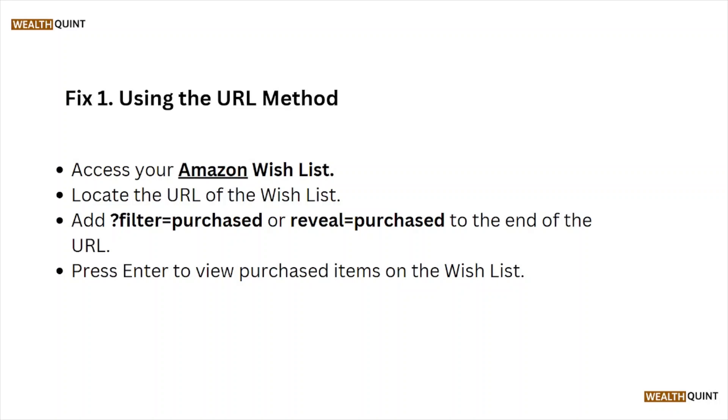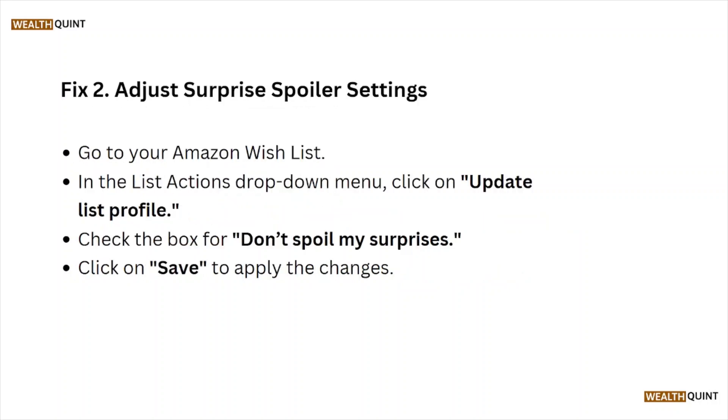Fix number one is using the URL method. Access your Amazon wishlist and look at the URL. Add 'filter=purchased' or 'reveal=purchased' to the end of the URL, then press Enter to view the purchased items on the wishlist.